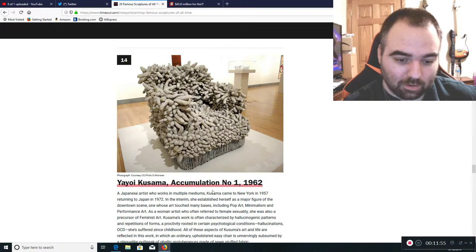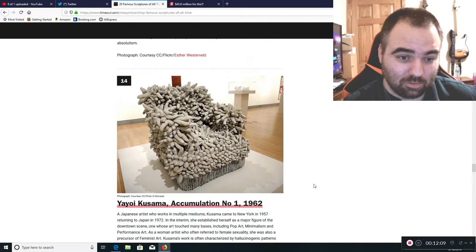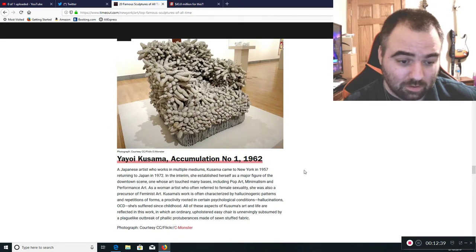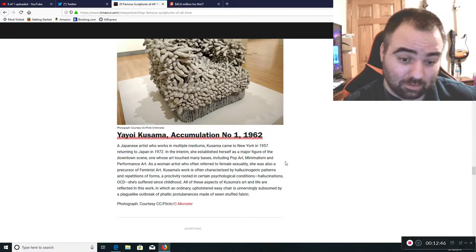Yayoi Kusama's Accumulation Number One — I don't even know what they were going after with this. It looks kind of like some type of coral thing, but you can't even tell. It just looks like some kid was playing with Play-Doh and stuck it all together. A five or six year old could probably do a much better job. This is just garbage, going back to 1962. She deals with minimalism and performance art, rooted in hallucinations and OCD, but it's still garbage.